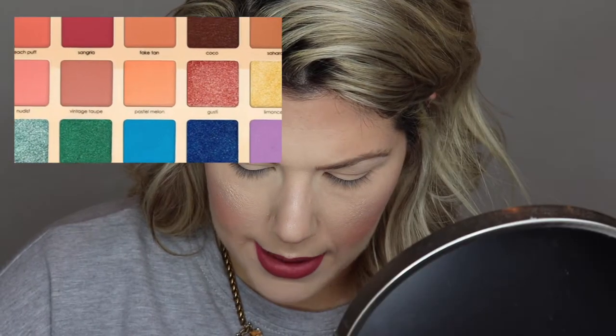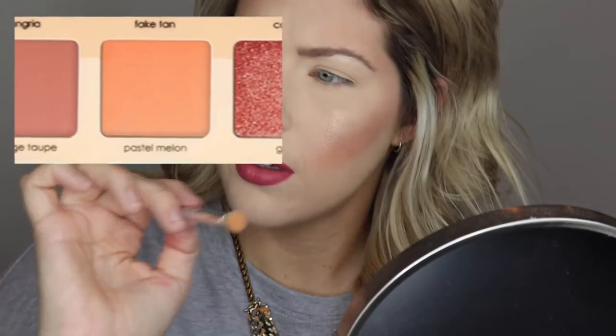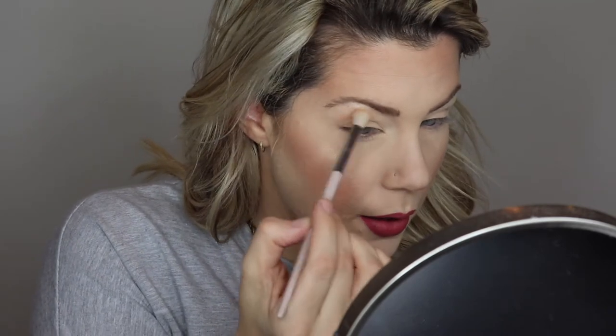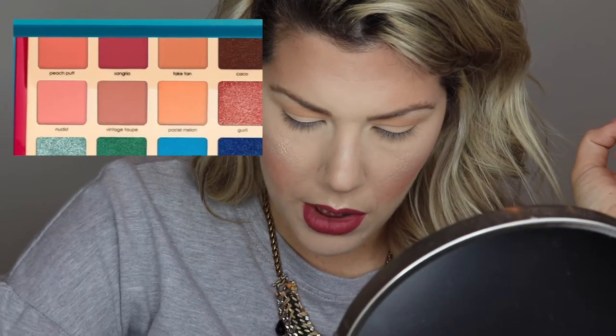Next I'm going in with Pastel Melon. The payoff on the brush is really good, and on the eye too — I'm happy with how it goes down. I'm not getting any fallout, which is always a bonus. I wouldn't say it makes or breaks how I feel about an eyeshadow, but it is nice not to worry about it. Next I'm going to deepen with Peach Puff.